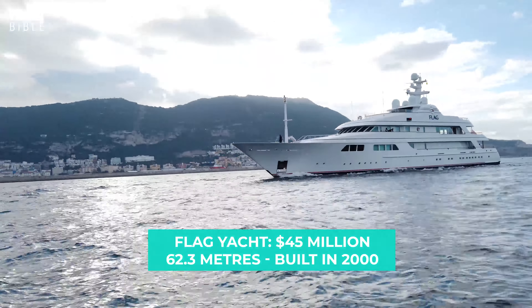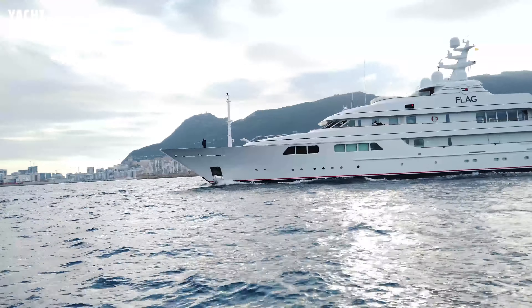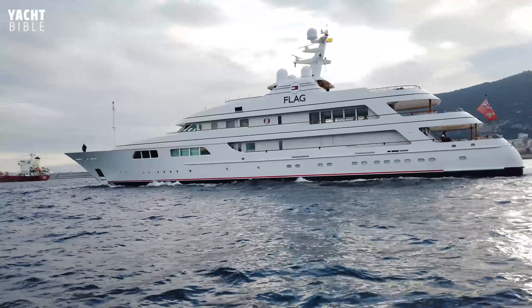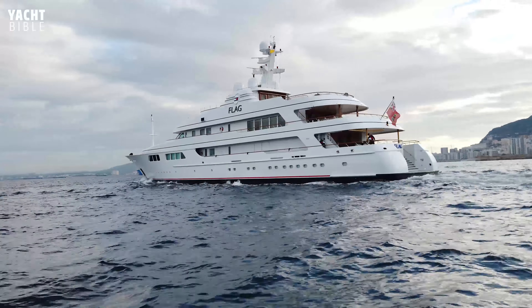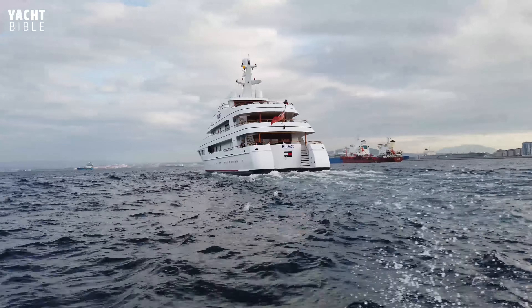The Incredible Flag Yacht is owned by Tommy Hilfiger, the internationally recognized menswear fashion designer. The $45 million flagship was delivered from the shipyard in 2000 and features interior design from Chahin Minasjin and RWD. Davut Naval Architects penned her naval architecture.